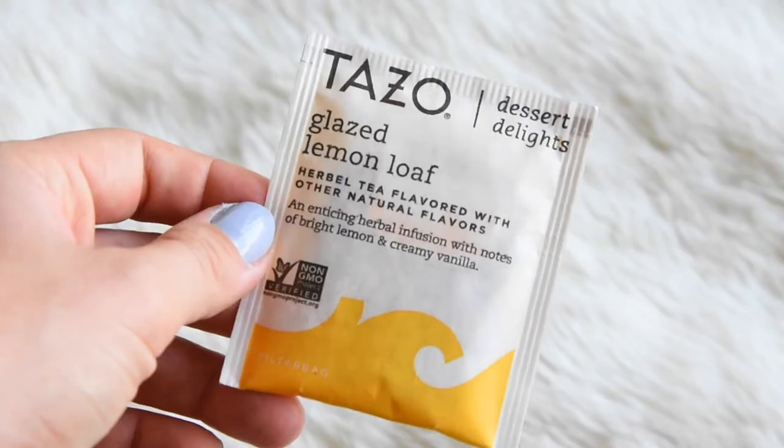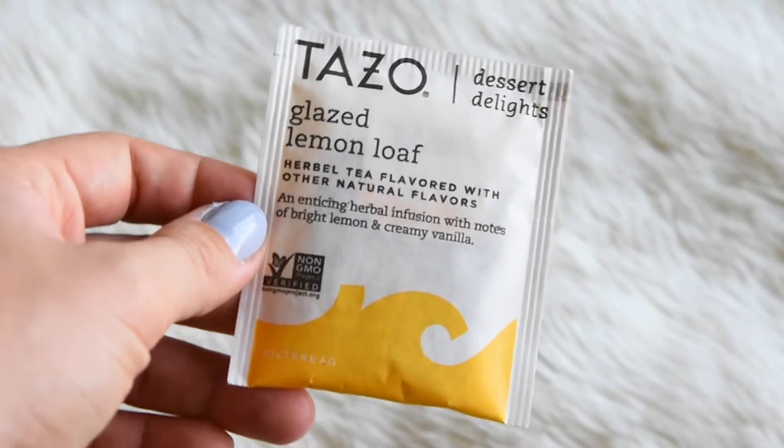I have a very special teabag this month that needs to be recognized. It is Tazo's Glazed Lemon Loaf teabag and it is dessert. If you have a craving for something sweet after dinner but you want to be good, this is your answer. I only have two left and I don't know what I'm going to do. It says 'an enticing herbal infusion with notes of bright lemon and creamy vanilla.' Sign me up. It tastes exactly like a glazed lemon loaf.